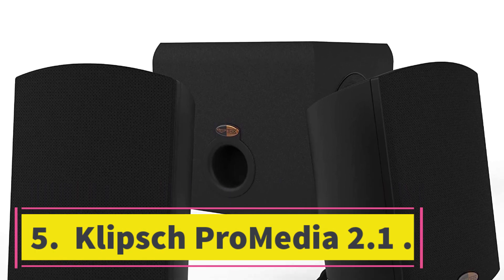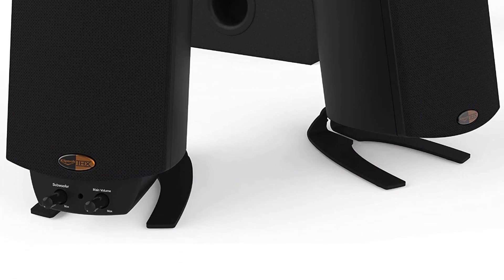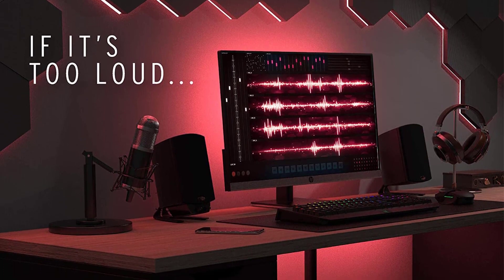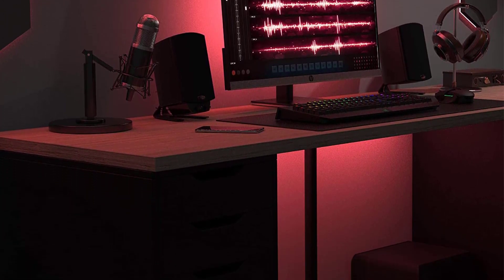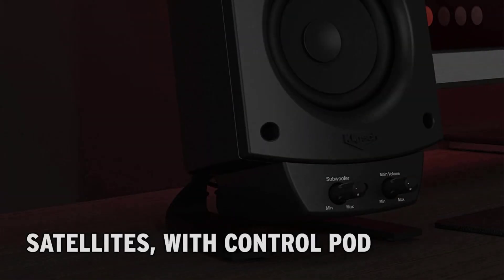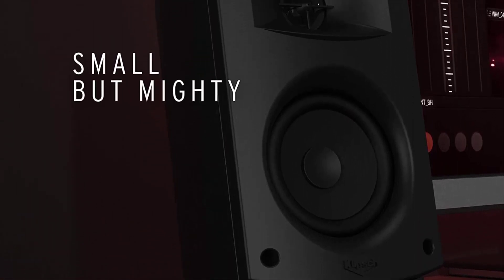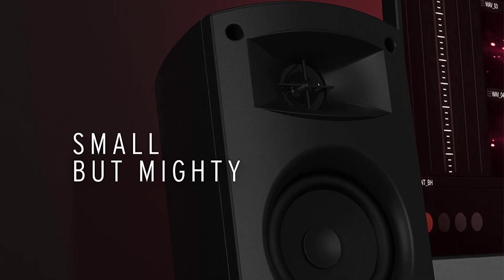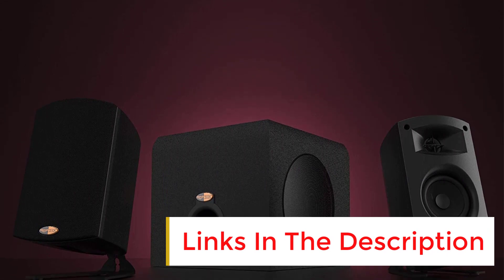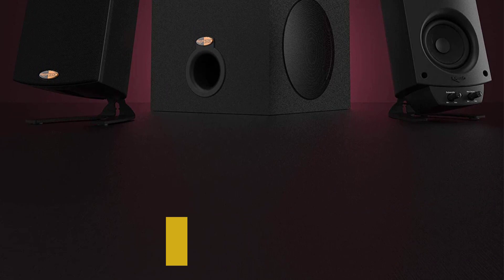Number five, the Klipsch ProMedia 2.1: the newest version adds THX certification, meaning these speakers have to pass certain objective audio standards, making them unique among the speakers here. While we wouldn't put them up against the Audioengine A2+, they offer crisp and clean detail in the audio. We also really like the high-quality build and design — the sleek black speakers and subtle subwoofer look fantastic on a desk.